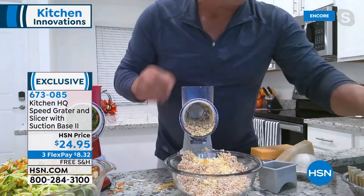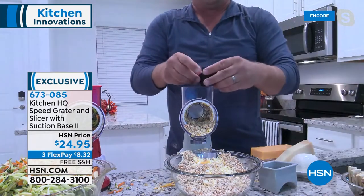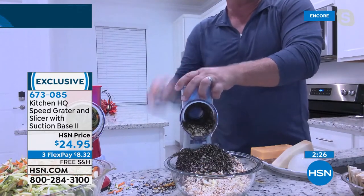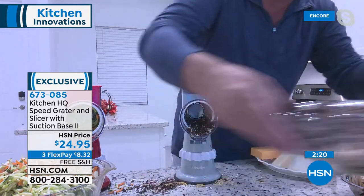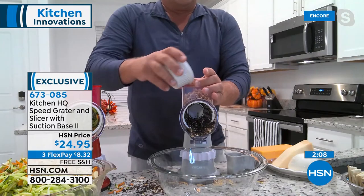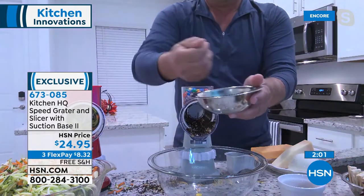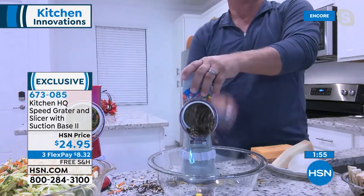Your fingers never get close to the blades, and with the coarse drum you can do bacon, all kinds of fun baking season items. For chocolate for a latte or a dessert topping — put four bars of chocolate in the top, turn the handle, and it's done in seconds. Even soft cheese works beautifully — this machine does more work than any one of those expensive electric food processors.